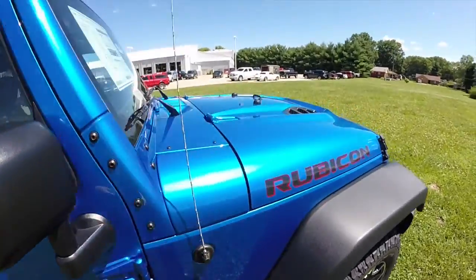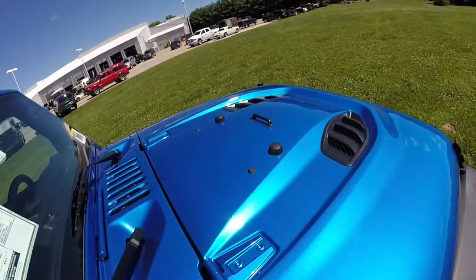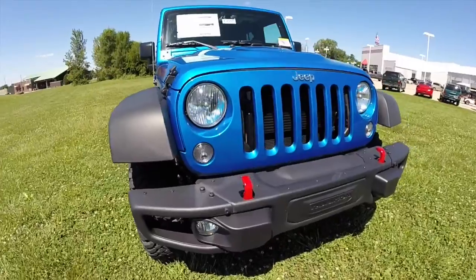It also includes the power dome hood. Let's go ahead and take a look at the interior.